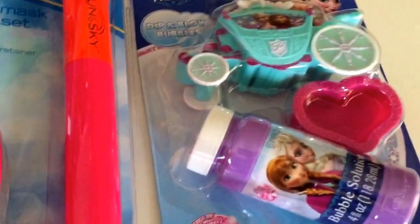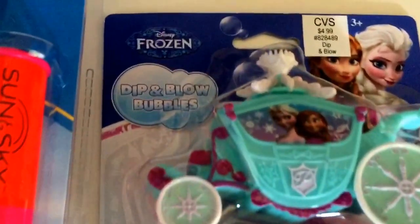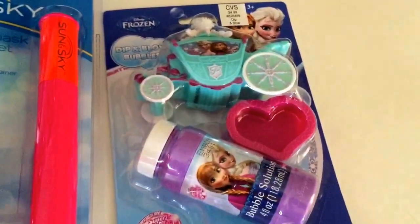The last thing I picked up was the Frozen Bubbles. This is regularly $4.99 and it was $1.25, so a really good deal there.